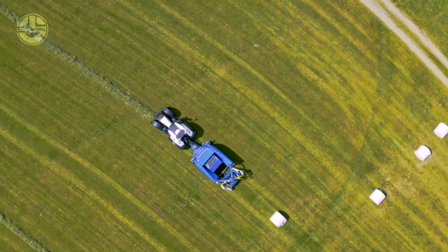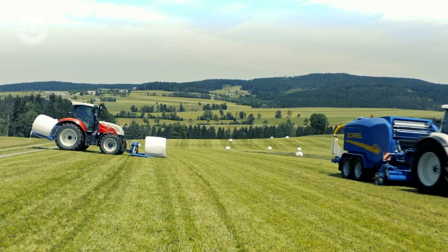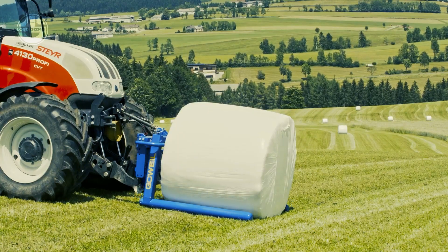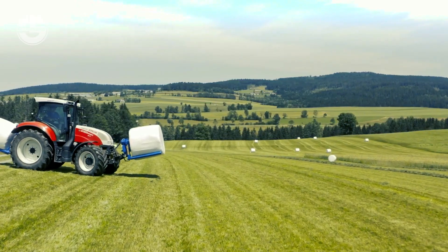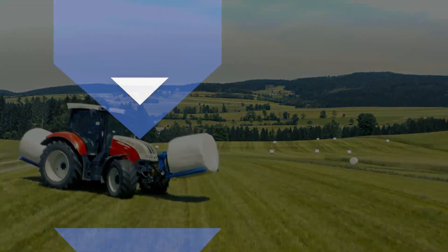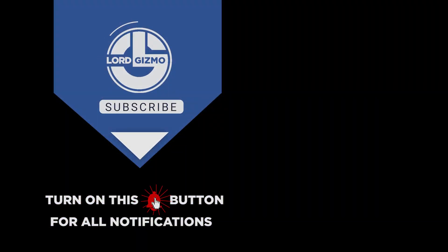There is an additional roller, a wrapping table, and LED work lights to make working at night easier. If you enjoyed hearing about these agricultural machines, make sure to like this video and subscribe to the channel so you don't miss any upcoming videos. We'll see you in another exciting video!